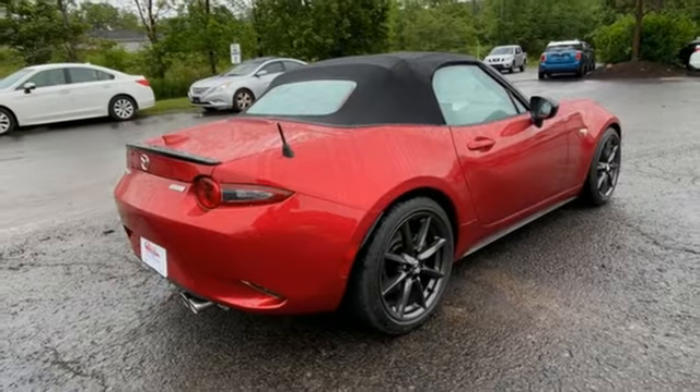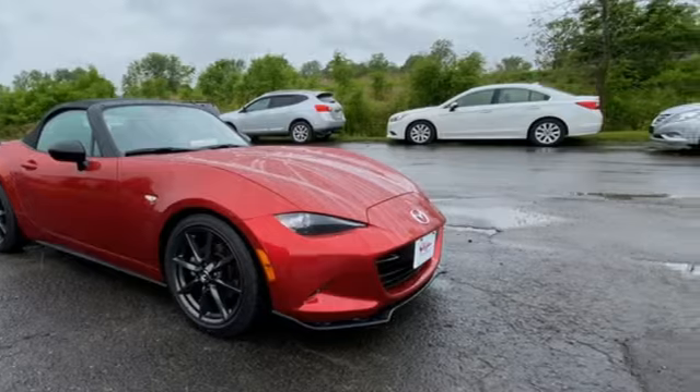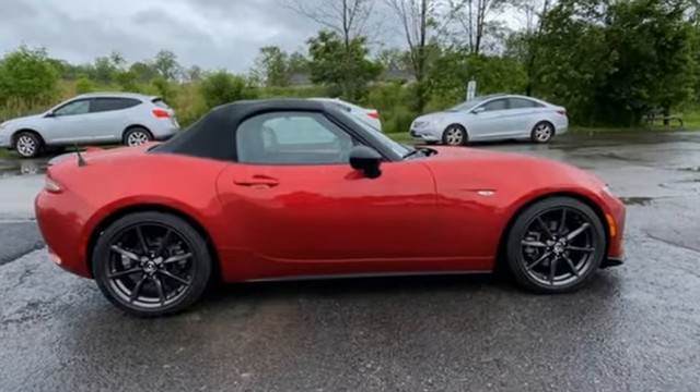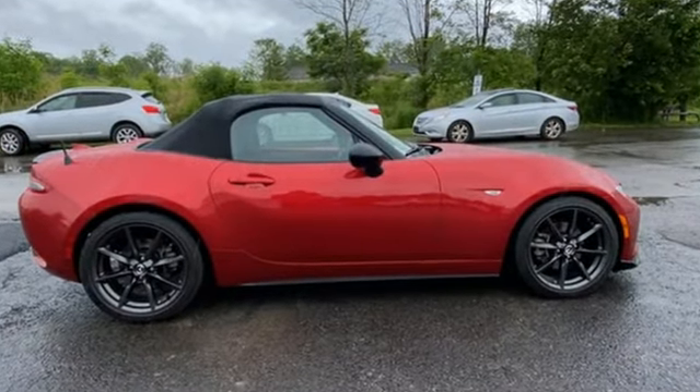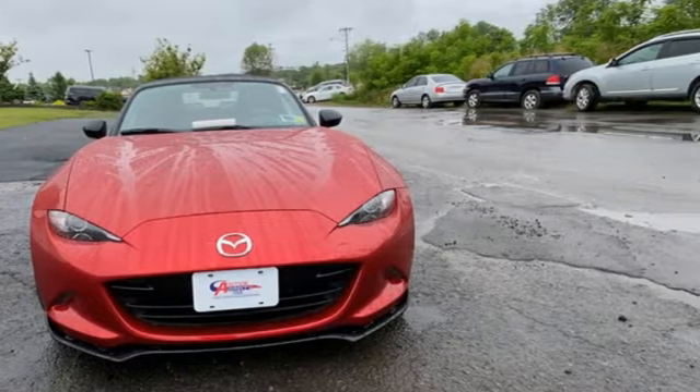Car and Driver writes: great shifters are a Miata tradition, one that continues here. A six speed with delightfully short throws is seemingly drawn into each cog. With Mazda, driving is what matters most. See it for yourself when you take it for a test drive.